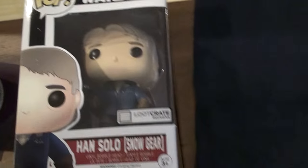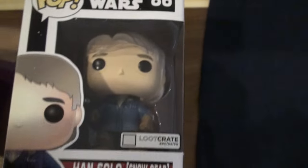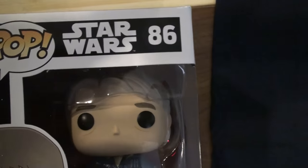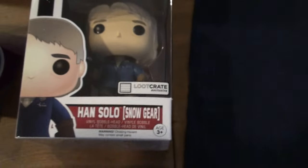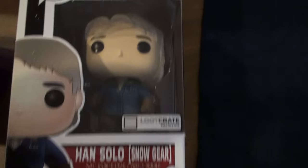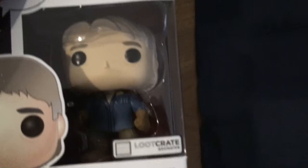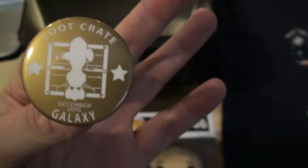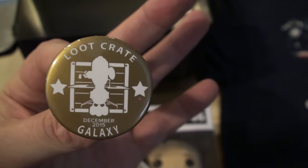Then we have a Han Solo pop figure — that's pretty epic. I do love Han Solo in snow gear. My throat is still a little under the weather. Han Solo is pretty cool. And then lastly we have our button — ooh, it's gold, interesting. We also have the normal advertisements and comic and stuff, which is pretty cool.